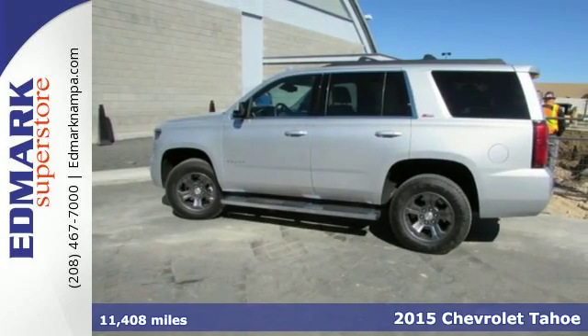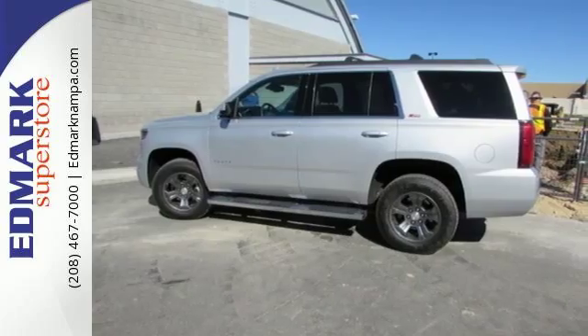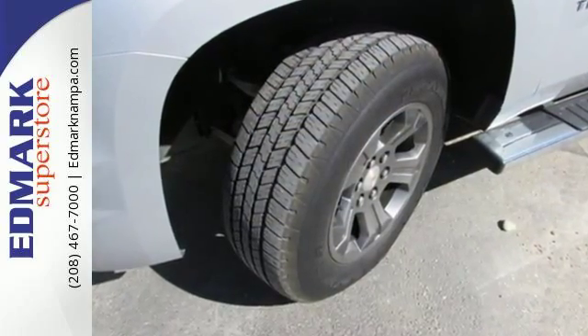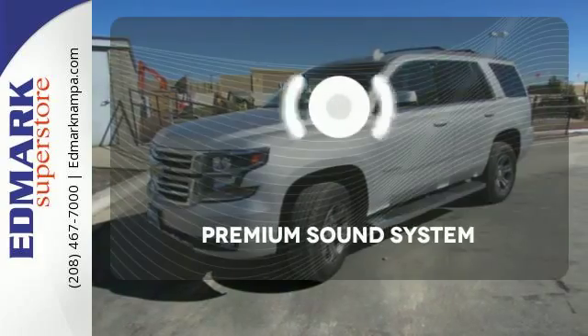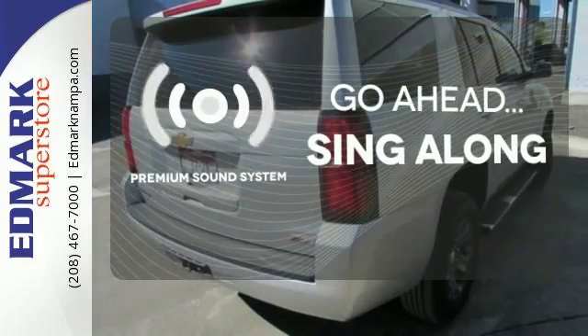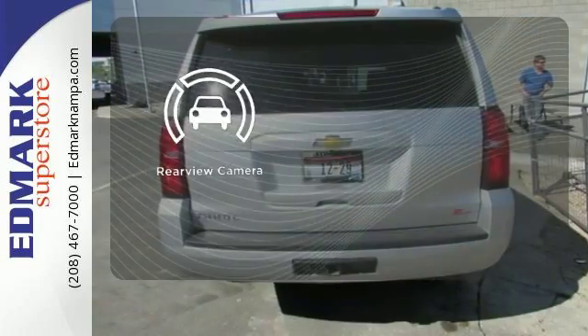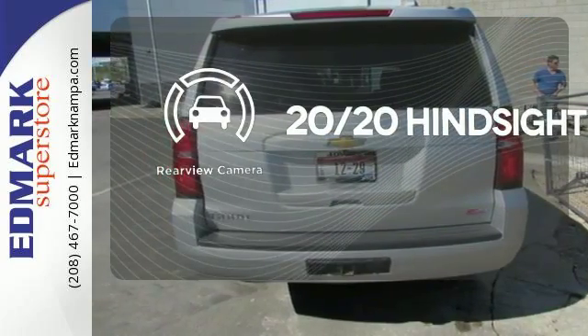Power comes from the 5.3 liter V8, and standard equipment includes a reverse sensing system, climate control, rain sensing wipers, and a trailer hitch receiver. Your favorite music has never sounded better thanks to the premium sound system. See objects previously out of sight with a rear view camera.